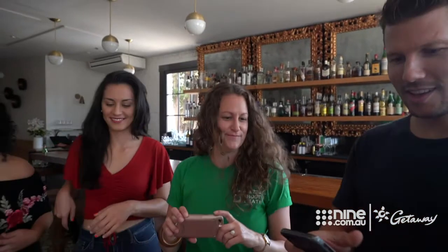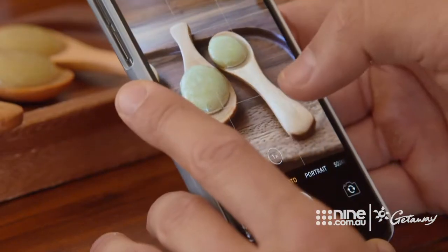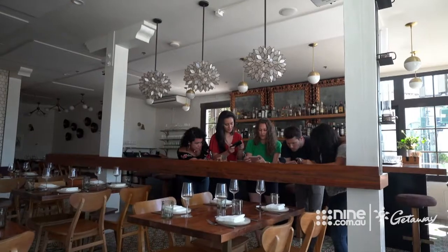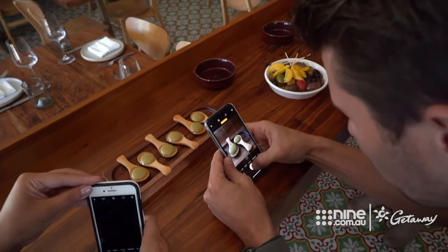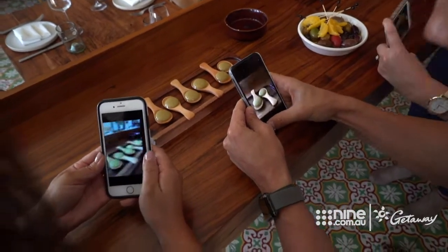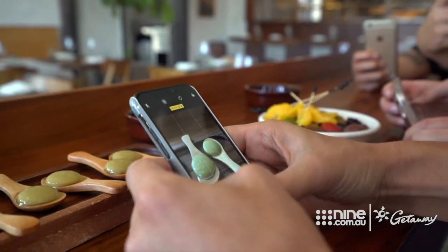All right, everybody pull out your phones. I want everyone to get in really nice and tight, just like this. Tap and hold on the screen — if you move your camera away, see how everything gets blurry? This locks in exactly how you want: the lighting and the depth of field, which is how blurry the background gets. Just captured some art. Look at that.